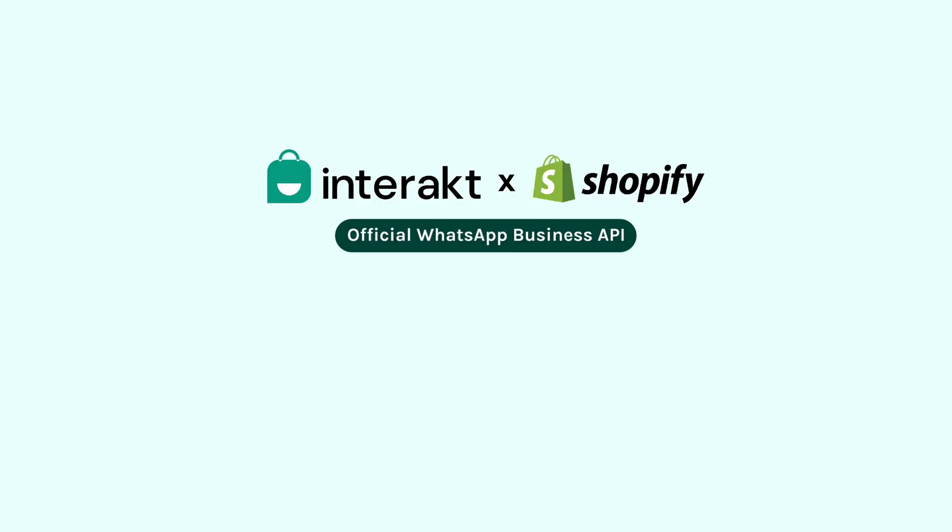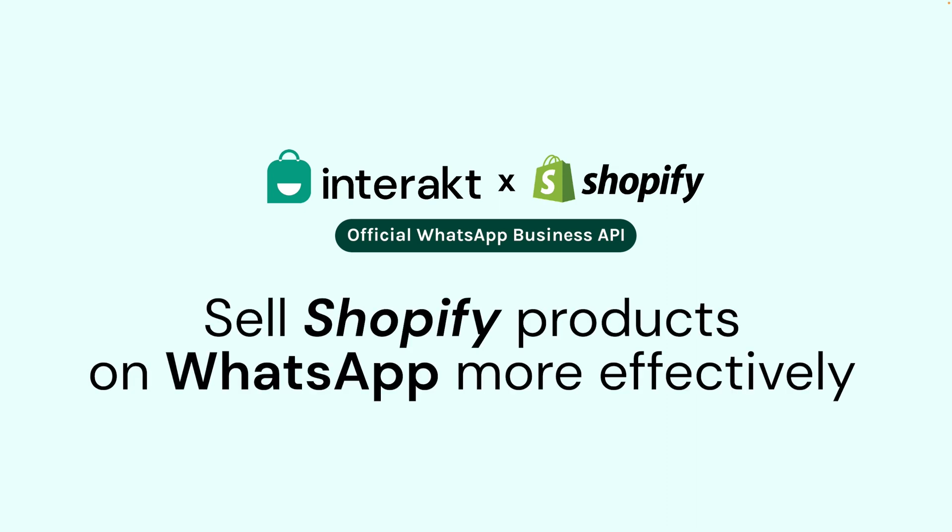Interact is an official WhatsApp business solutions provider, which leverages WhatsApp APIs to help Shopify merchants sell their products more effectively.